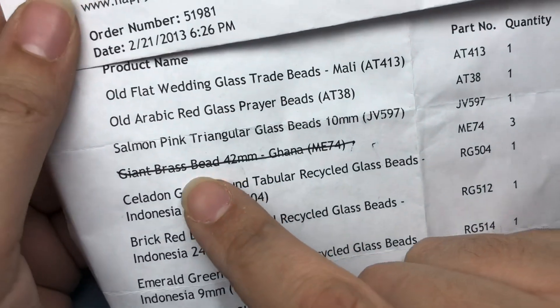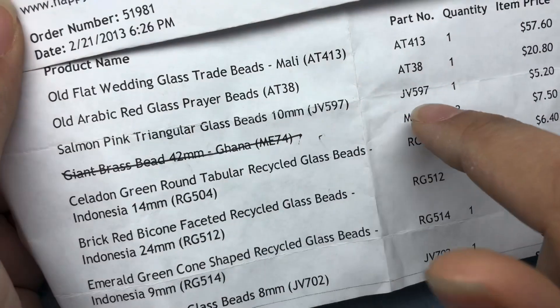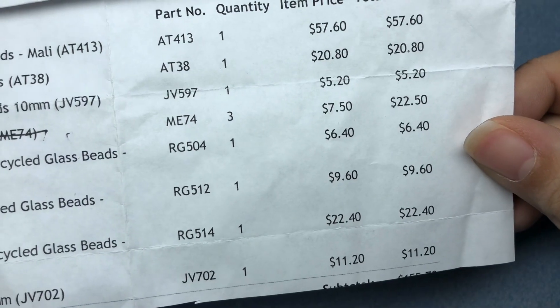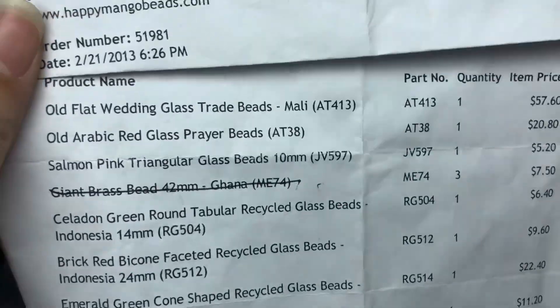So these are the things that I got - the giant brass bead was crossed out because it wasn't in this lot - but this is what the original owner paid for them, and I did not pay that. I paid a very small fraction of that for these beads.